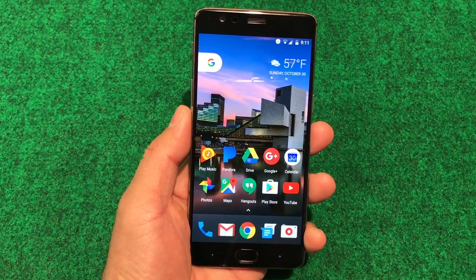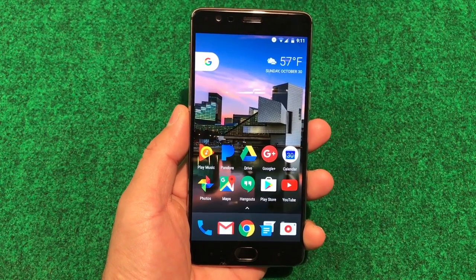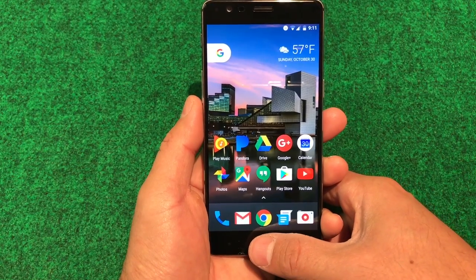Let's go ahead and test out the Assistant, because that's the main thing Google is pushing on the Pixel phones. Let's check out the Assistant real quick and see what she can do. She is working.